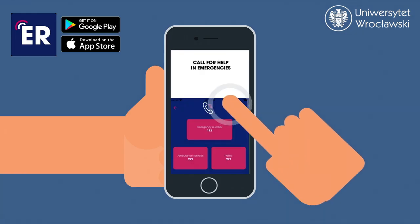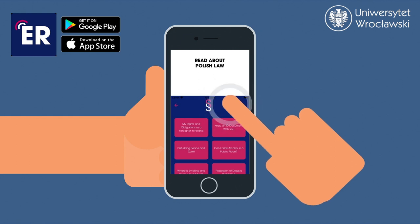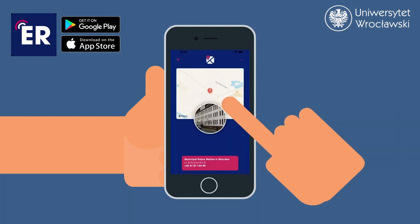The last app, Emergency EDU, contains crucial information related to safety matters, such as contacts for hospitals, police, maps, and psychological support.